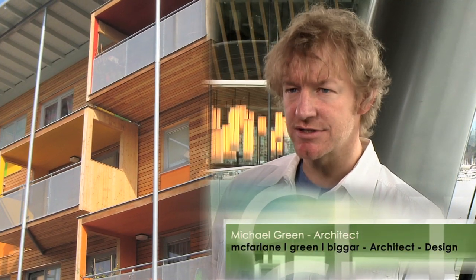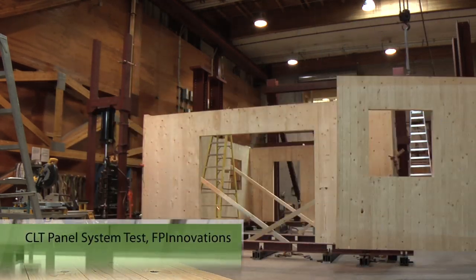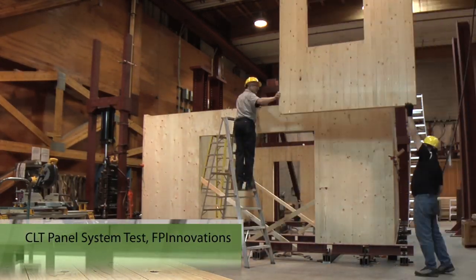CLT fundamentally allows us to compete with steel and concrete. Whenever you have a prefabricated panelized system, you're going to have some inherent cost benefits in the speed of construction — quick, easy, accurate to put up. A four or six story low-rise going up in weeks.